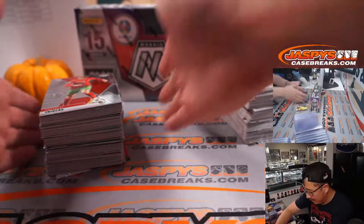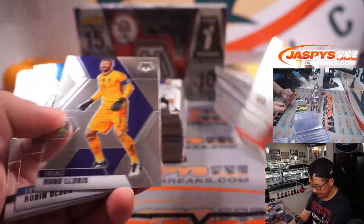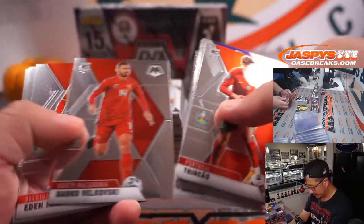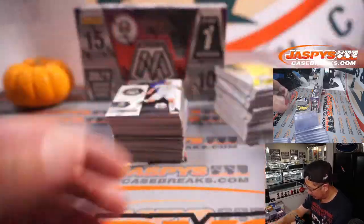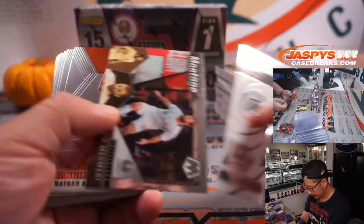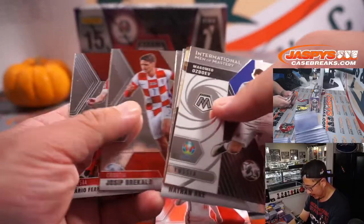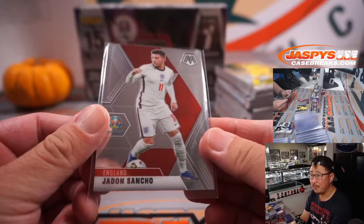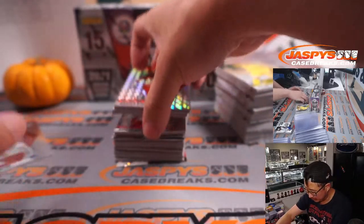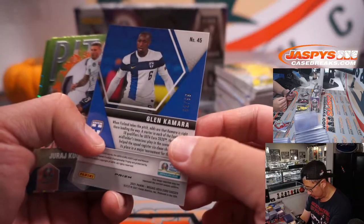And then we have the international break, and then we're back in action now, back to all the domestic leagues. All cards will ship. I will try to pull some of the more notable names that kind of jump out at me, like Jadon Sancho. Nowadays parallels are probably going to be the ones that will deliver the big secondary market price, but I'll still pull them anyway.